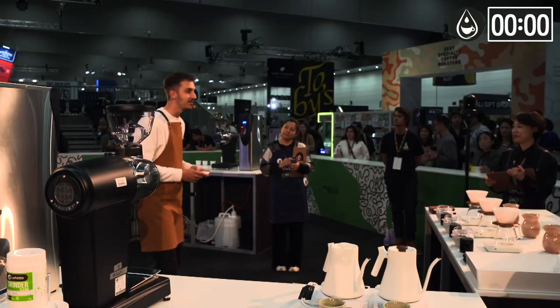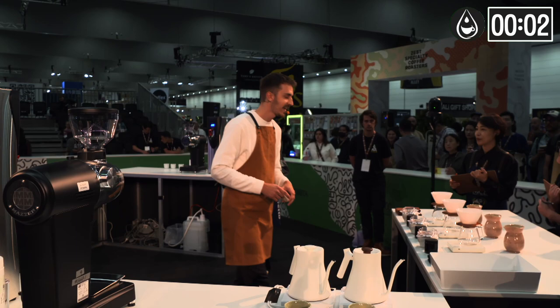And it's my time. Dear judges, welcome. Today I'm going to serve a coffee with a nice story.